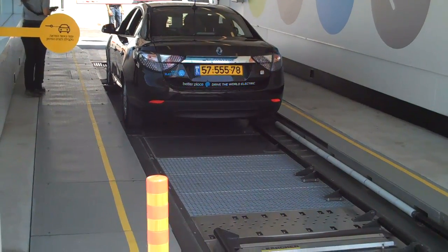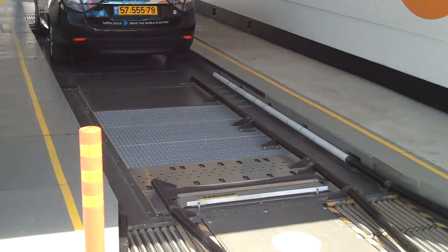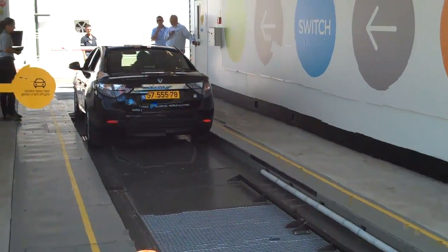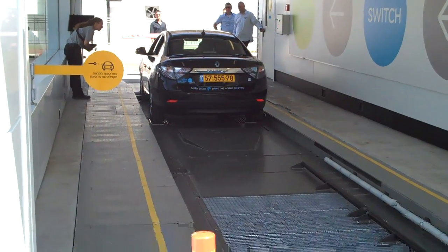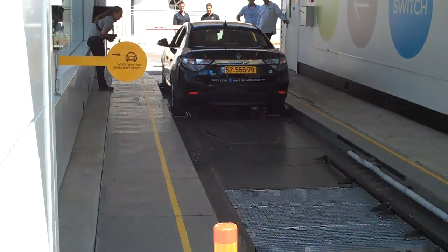The driver is being instructed how to go about doing this. This is a fully automated process, very similar in feeling to a car wash. The car moves along automatically and then it stops and the battery is swapped.